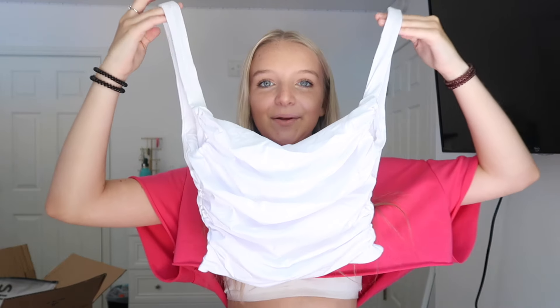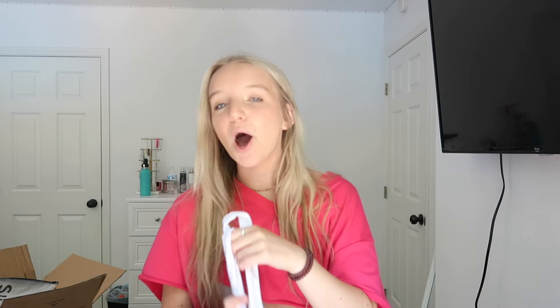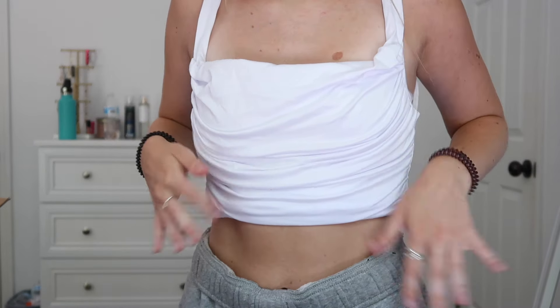I'm actually kind of disappointed with this top — I'm not even going to lie. It looked a lot different on the model than it does here, and I have a feeling it's going to be way too big because the straps look huge. After trying it on, it does fit but it kind of gives bed-sheet vibes. It doesn't look terrible, but I just don't think I'm pulling it off — not my favorite.